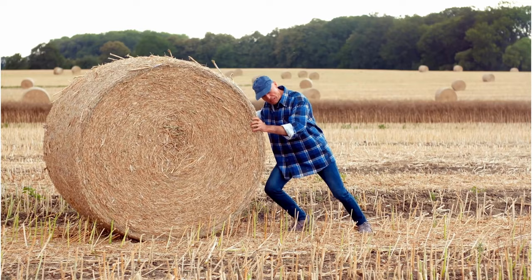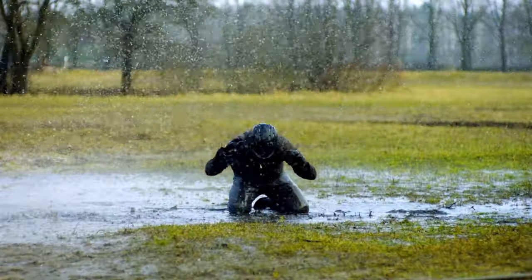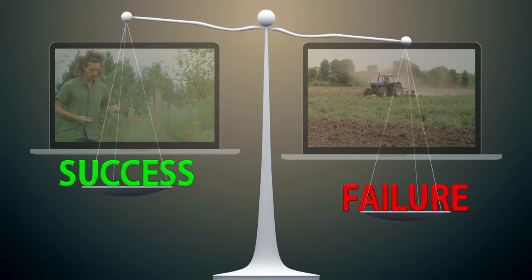Do you want to know why agricultural farms struggle with water management and permaculture farms don't? Then watch this video, but stick around until the end where we'll look at a specific permaculture farm case study. So let's dive in.